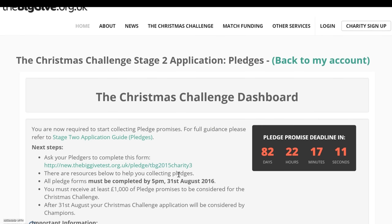Once you complete Stage 1, you are automatically entered into Stage 2 of the application: Pledge Promises. For full guidance on Stage 2, please refer to the guide and video available in your Christmas Challenge dashboard. Thank you for watching this video — we hope it's helpful. The Big Give team is happy to help throughout the process, so just email us at info@thebiggive.org.uk if you have any questions.